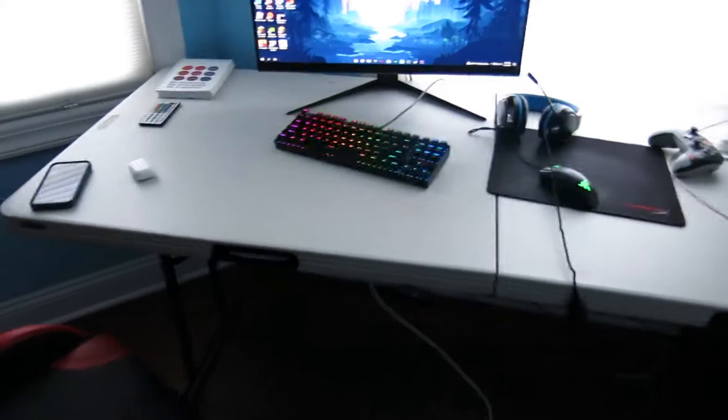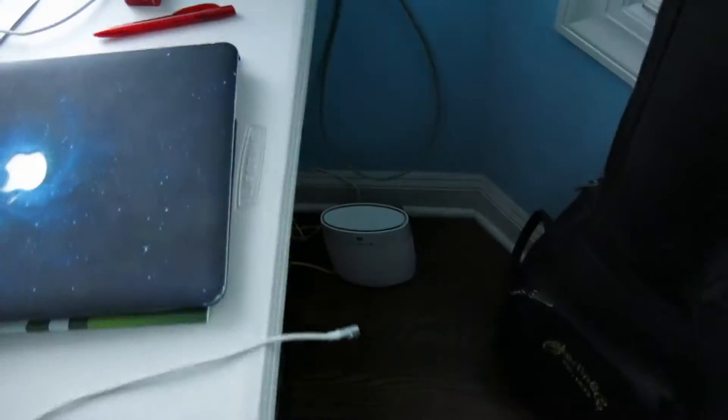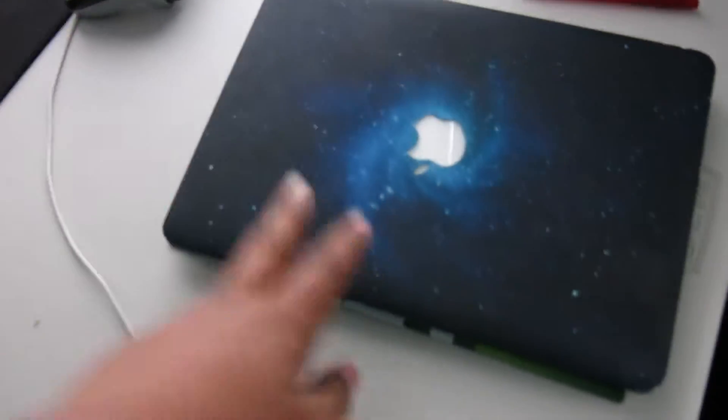I got my PC right there. I have my router too — I play on ethernet by the way. I also have my MacBook and Nintendo Switch.